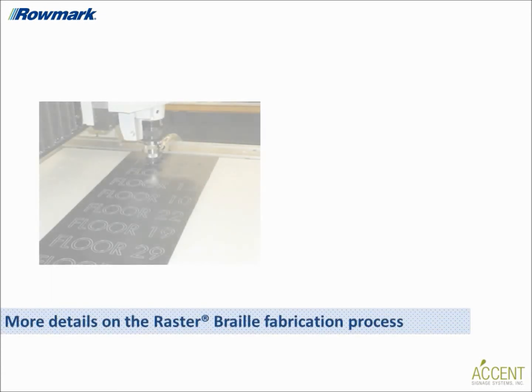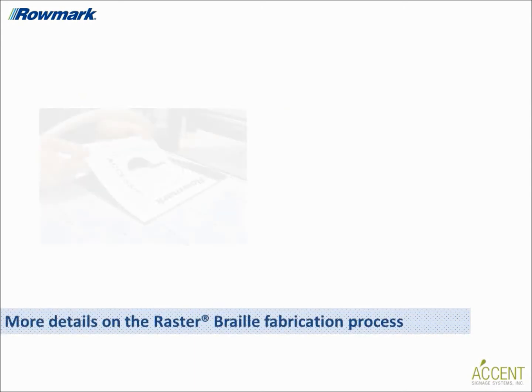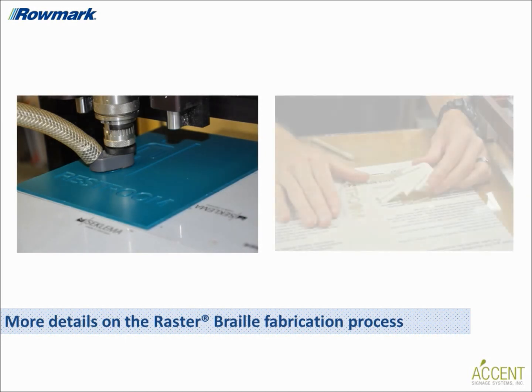That makes sense. Let's get a little more specific — could you provide a few more details on the raster braille fabrication process? Separate from the raster braille process, the raised copy can be produced in two different ways with Romark's ADA-compliant sheet materials. In the applied method, the raised letters are produced by gently placing an adhesive-backed 1/32nd-inch sheet of colored engraving stock onto the face of the background panel and engraving the letters and pictograms. After engraving, the surrounding material is peeled away, leaving the letters and pictograms adhered to the acrylic backer.